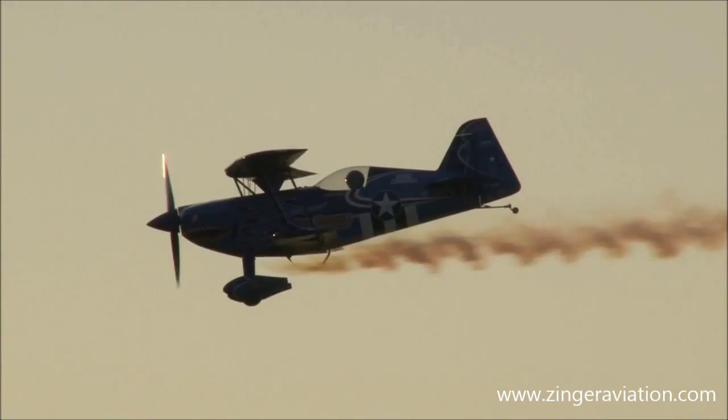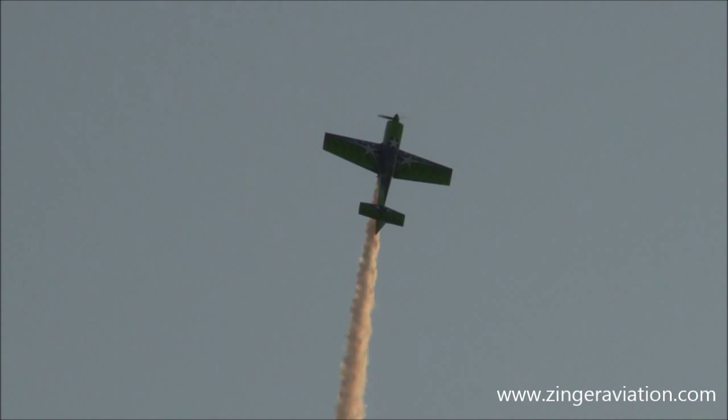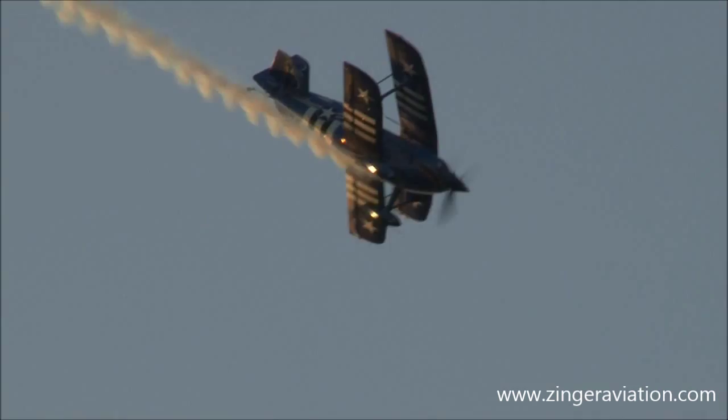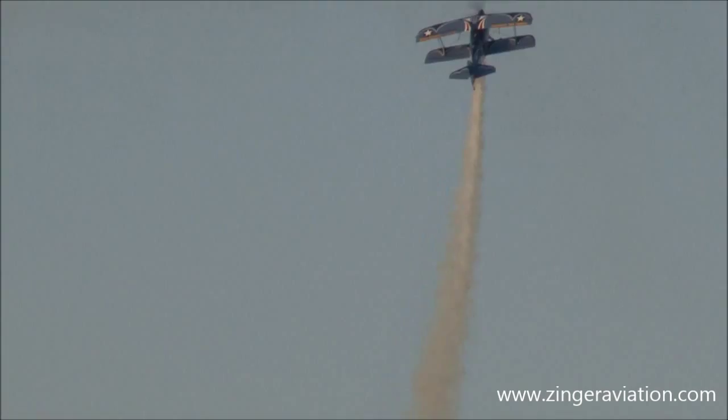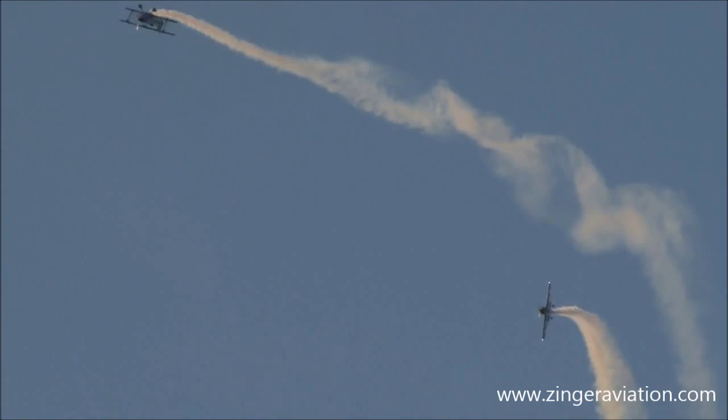Now it looks like they're going to rejoin here in just a moment. That's a lot of action going on with these two guys, and they're keeping each other in sight with constant communication between each pilot. Here we go, coming in from the right — Greg Connell in the lead, Gary Ward playing follow-up. Greg pulls up, here comes Gary. Looks like they're going to do a loop — and they sure are. Greg Connell rolling the airplane. Formation.